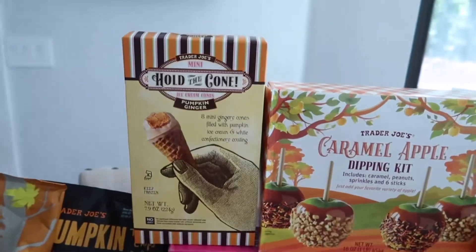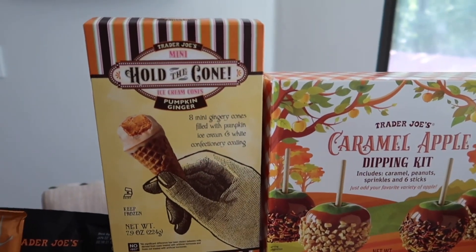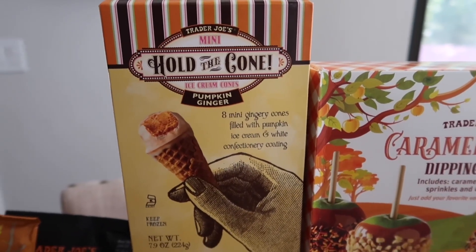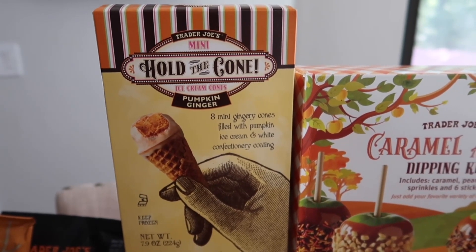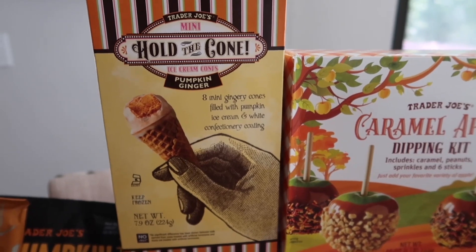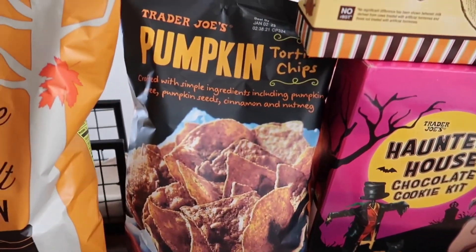Next up, we've got an item I've never tried before but hear exceptional things about — everyone raves about these. This will be in the fall taste test video on Sunday. These are the mini hold-the-cone ice creams in pumpkin and ginger flavors. It comes with eight mini ginger cones filled with pumpkin ice cream and white confectionery coating. I don't think I've heard one person say they didn't like these, so hopefully we feel the same.